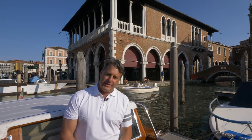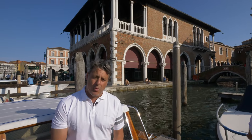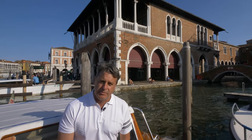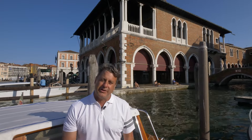Those arches behind me open up into the Rialto Market, the Mercato del Rialto — one of my favorite places to visit, particularly in the morning, because it is still an active fish and produce market where those 50,000 Venetians who continue to live on the island go to purchase their food.